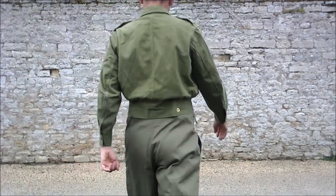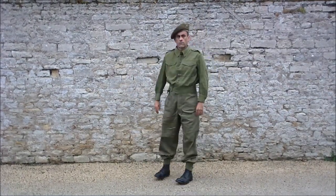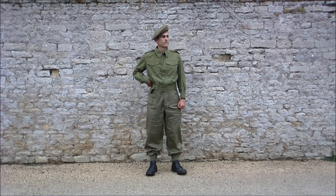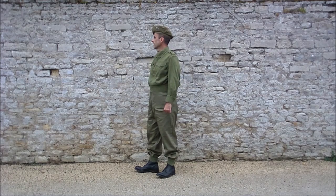Alors, le Denim Overhalls, c'est donc un ensemble en toile de treillis, denim, style jean, un ensemble de pièces qui reprend la coupe du Battle Dress, et même tous les détails du Battle Dress — Battle Dress modèle 40 —